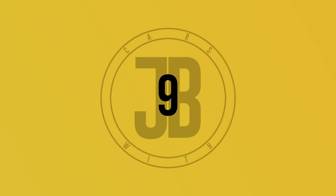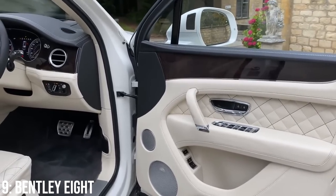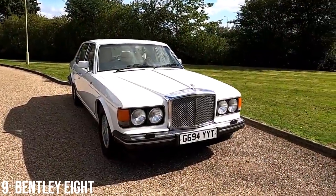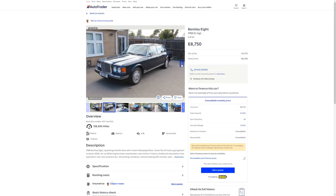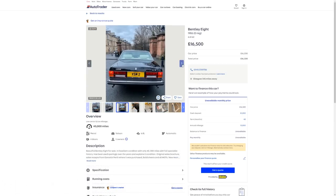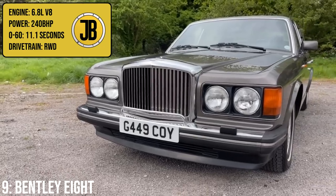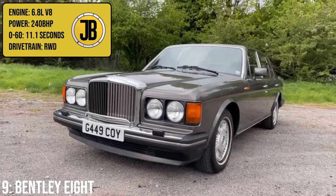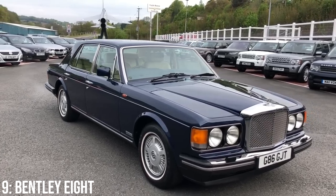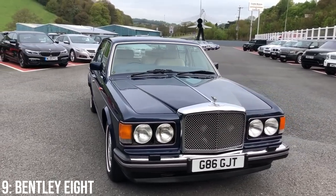Bentley has also been a frontrunner in the luxury car space since its inception in the early 1900s. Today you might know the Bentayga, the Continental GT and the Flying Spur, but back in the mid-1980s, Bentley offered an entry-level car named the 8, which has depreciated enough that today you'll find them listed from around £9,000, with many available at the £15,000 mark. This British full-size luxury car has a 6.8-litre V8 engine producing 240 brake horsepower, floating it from 0 to 60 in 11.1 seconds. It was based on the Mulsanne but had fewer features to keep the price below £50,000 at the time back in 1984.